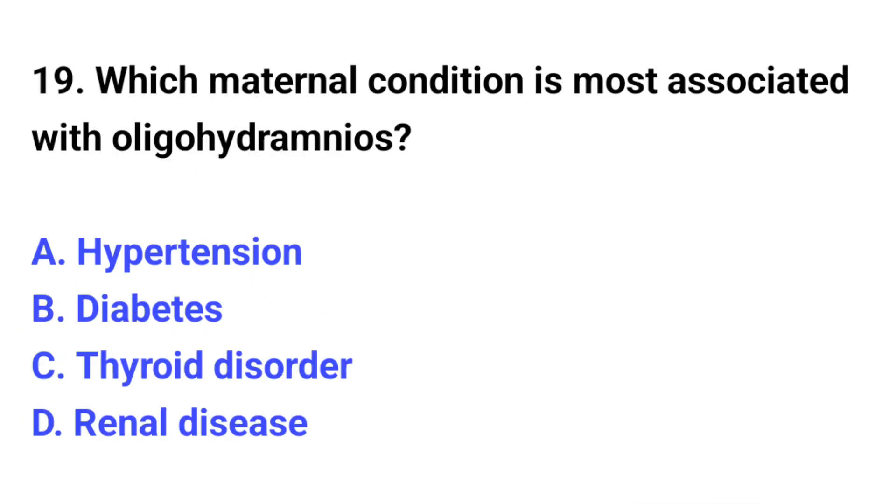Question number 19. Which maternal condition is most associated with oligohydramnios? The correct option is D: Renal disease.